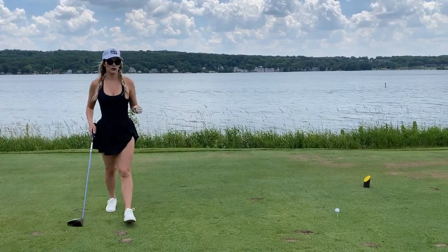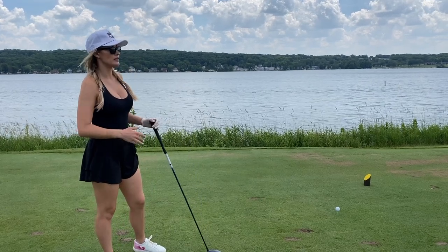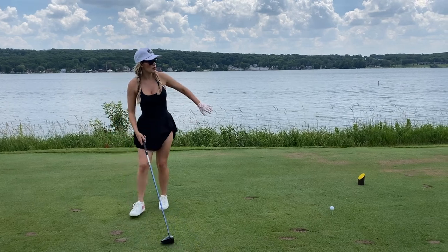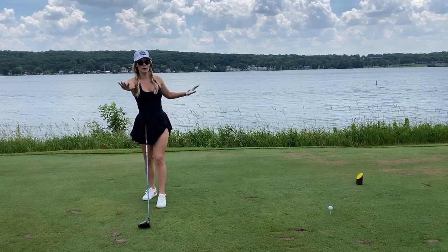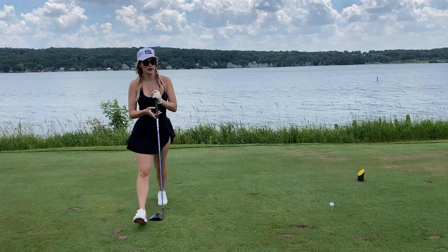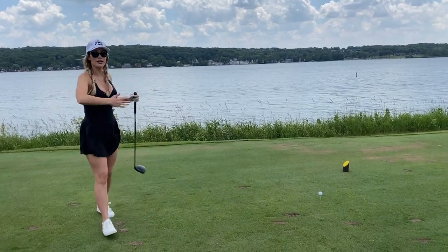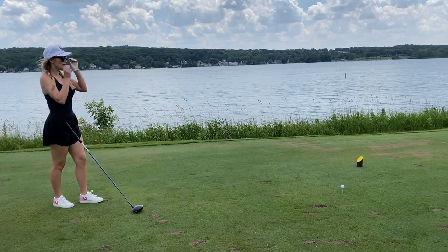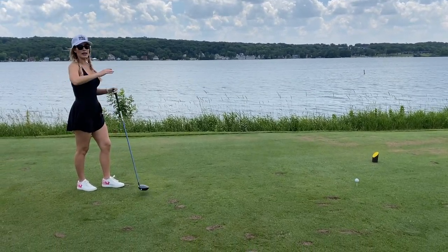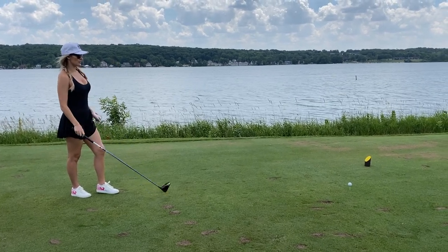For course management, always tee up on the side that will open the hole for you. I hit a natural draw, so I like to stand on the left side of the tee box — it opens up the right side and gives me more room to work with. If you like to hit a fade, go on the right side to open up the left. Being smart about where you tee up is huge for placement and gives you a better visual off the tee.